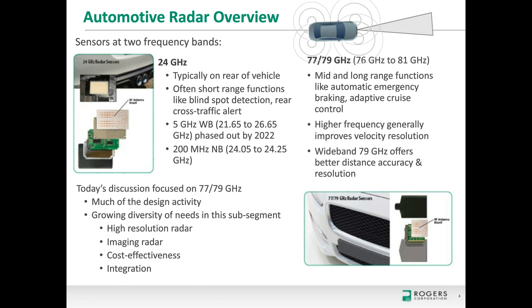Today we're focusing on 77–79 GHz applications, where much of the design activity is occurring. While there are more 24 GHz sensors currently in the market, 77–79 GHz is really what's growing as more functions are needed. We also see growing diversity within this sub-segment: today these sensors are used for object detection, but as requirements grow, we'll need higher and higher resolution radar, even up to imaging and object classification, with cost effectiveness and vehicle integration as key goals.